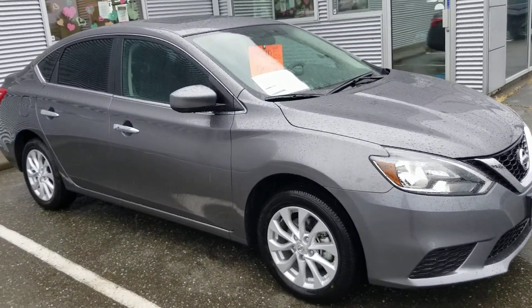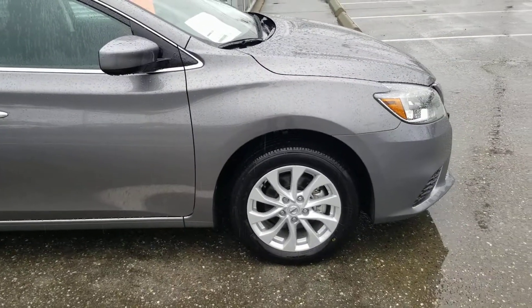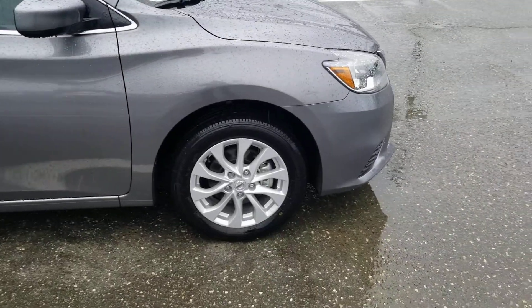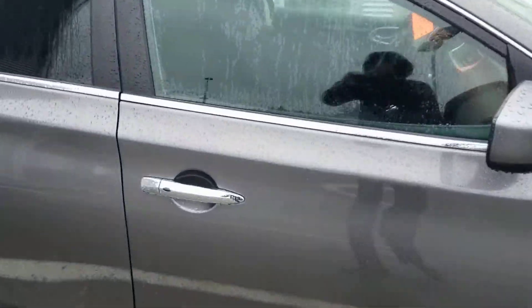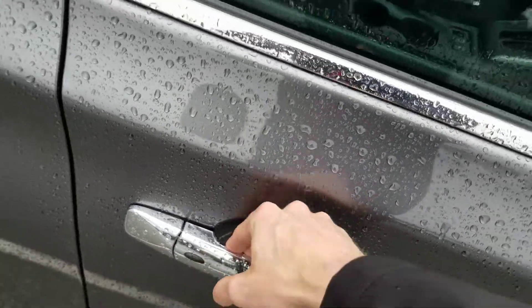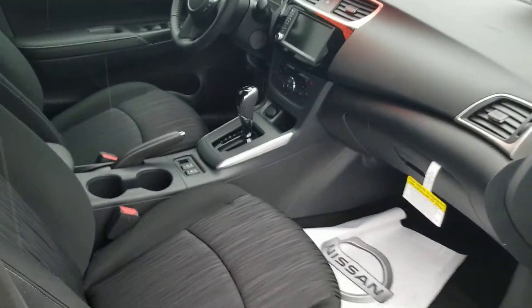This is our very last 2019 Nissan Sentra that we had. It is the SV trim level which does come with some nice features. It's actually up from the base model so you get the nice aluminum alloy wheels instead of the steel wheels with hubcaps. There is a button on the outside front door handles that you can use to lock and unlock the vehicle, and it's a push-button start so you never actually need to take the keys out of your pocket, which is kind of nice.